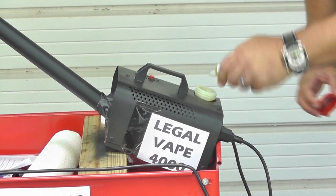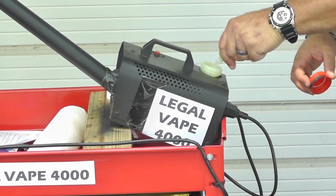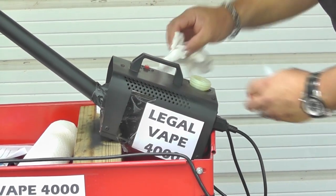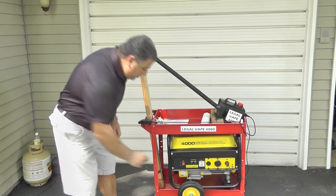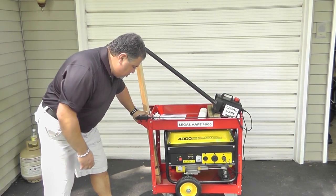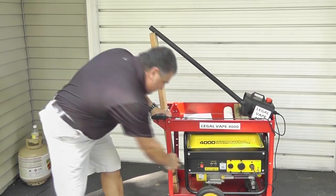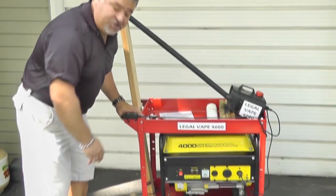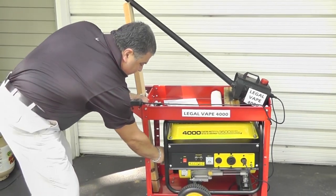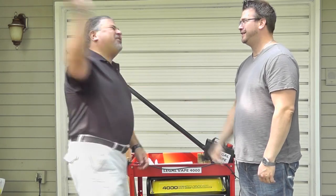[Bloopers] Fill it with your favorite e-liquid. Replace the cap. Shit. Fill it with your favorite e-liquid... You son of a bitch. Just turn the power switch on. Start the generator. Shit. Just turn the power switch on. Start the generator. Fuck. Just turn the power switch on and start the generator. Are you serious?